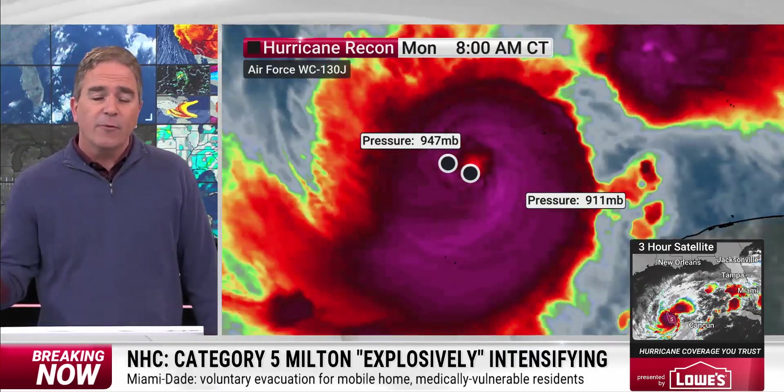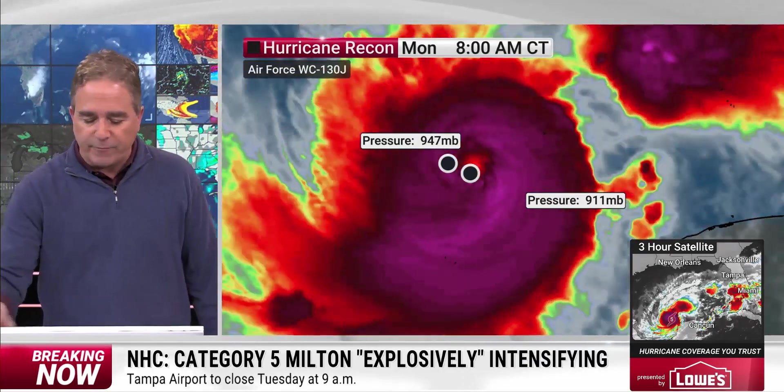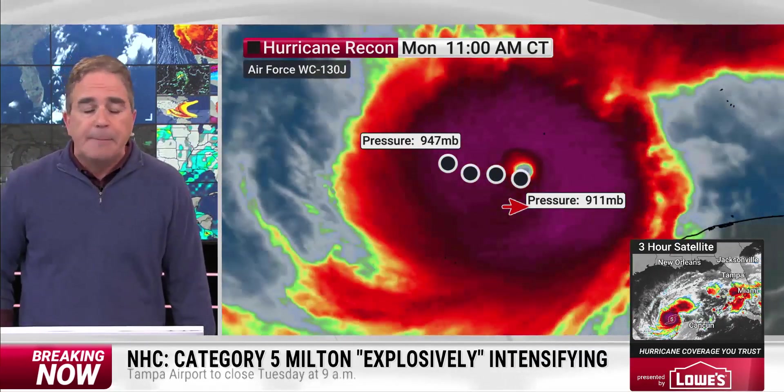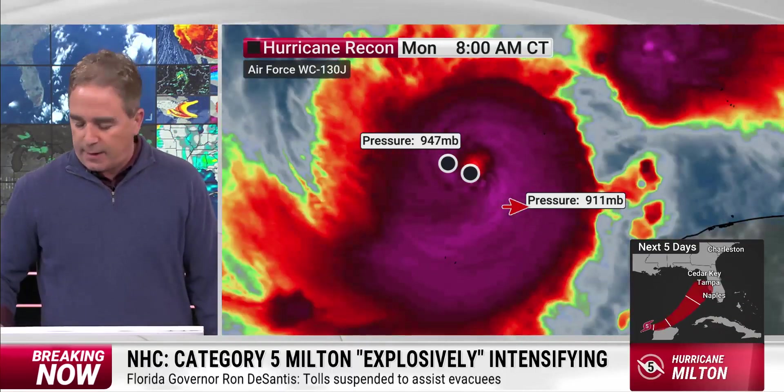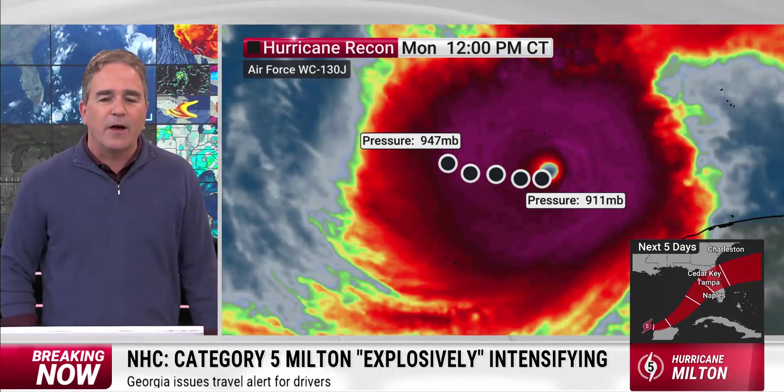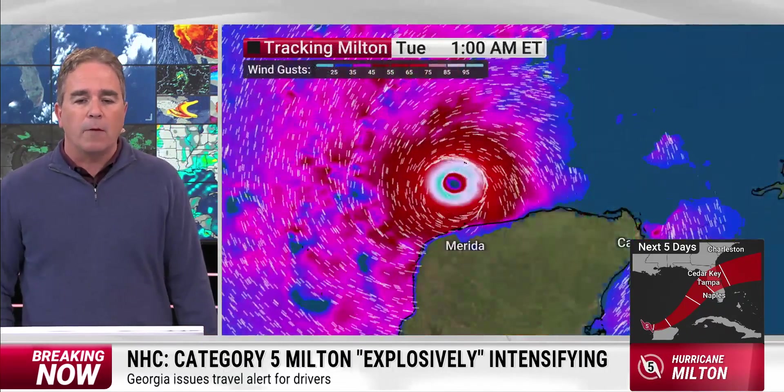Look what has happened to this thing just in the last six hours. We went from 947 millibars six hours ago to now 911 — a deepening rate unlike any that I can think of in my modern record book. This is a remarkable, remarkable event.